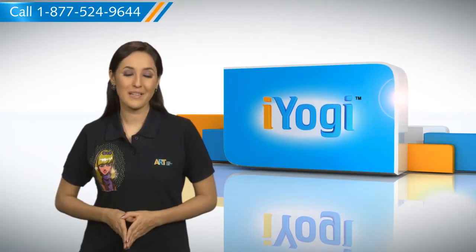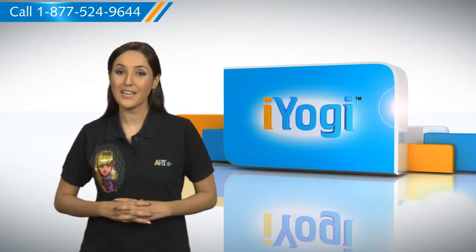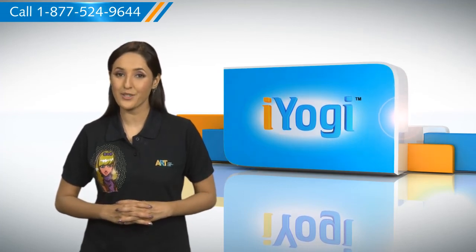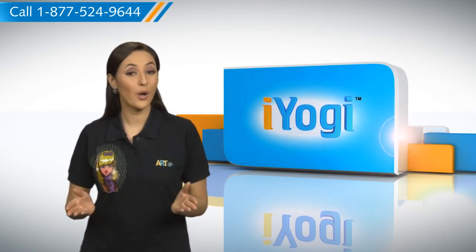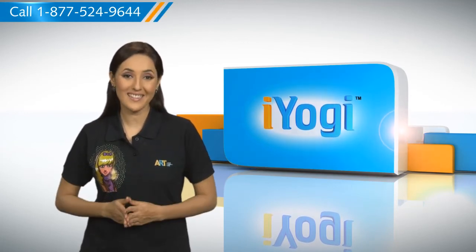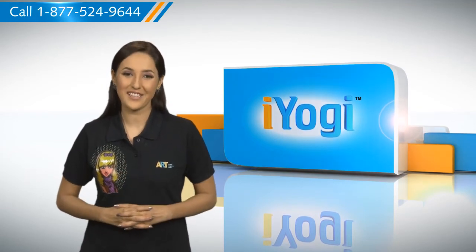So you see, using the steps explained in this video, you can protect your Microsoft PowerPoint 2007 presentation file from being modified on your Windows 7 based PC with complete ease. Don't you just love technology?